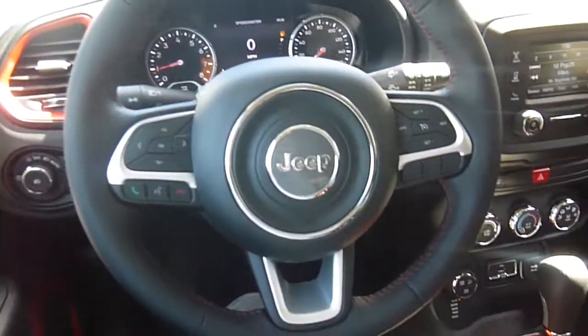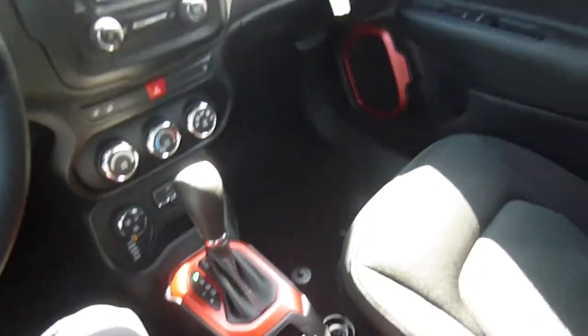Come on down to 49 West Main Street in Sodus, New York and test drive this Jeep Renegade today. We're at Lesword.com, Facebook, and Twitter to answer any questions you may have. Thanks for watching, guys — we hope to see you soon.